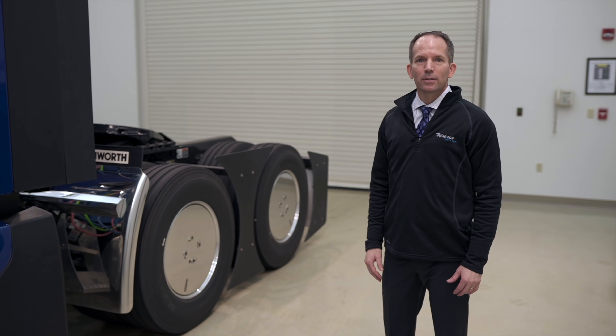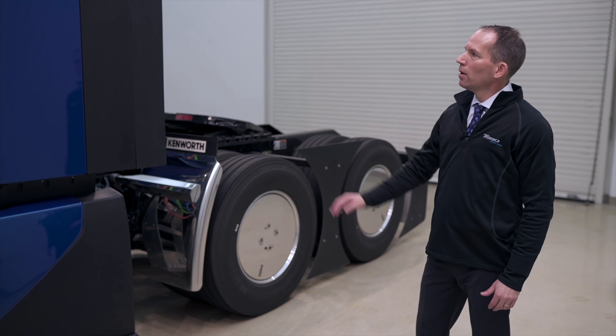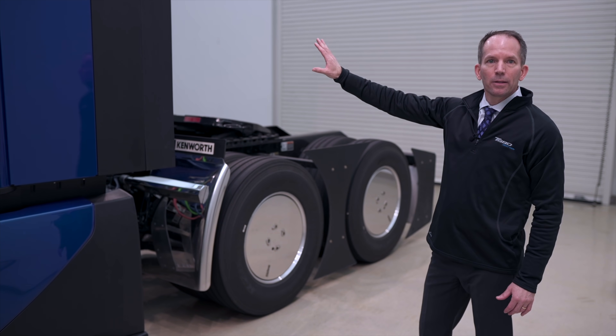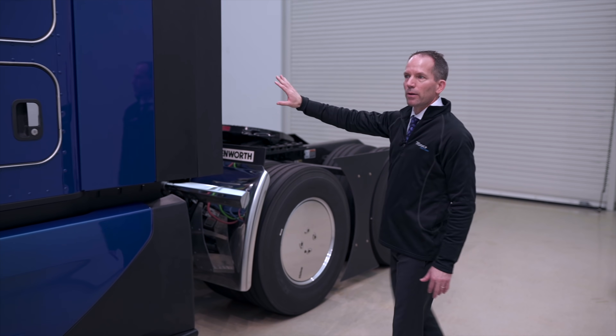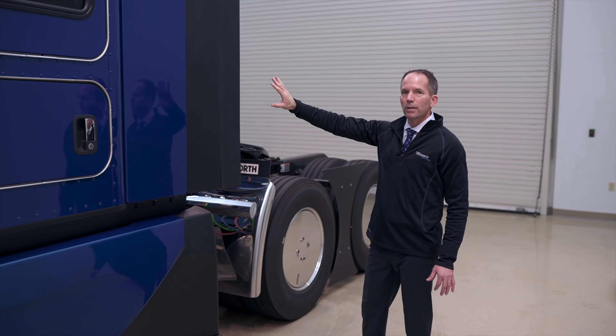One of the objectives of the T680 Next Generation program is improving aerodynamics. You can see that we've added 28-inch side extenders on the vehicle here. That allows us to have seamless air flowing off of the cab, the sleeper, and onto the trailer. One of the biggest ways you can improve aerodynamics is by decreasing the trailer gap — getting that trailer as tight as you can up to the back of the sleeper.